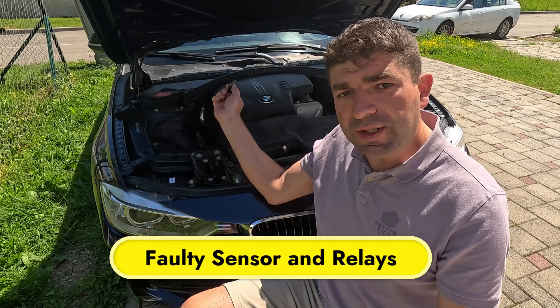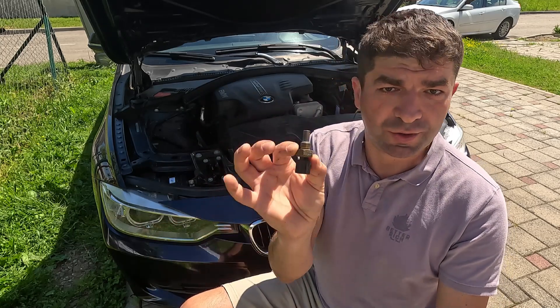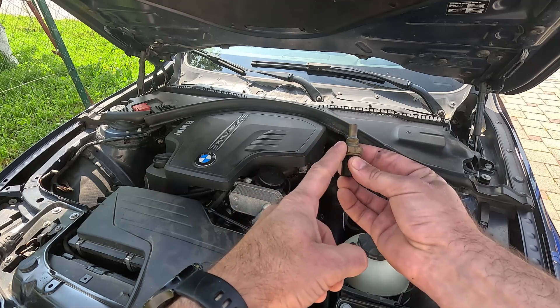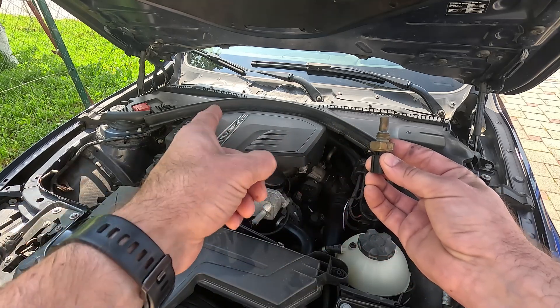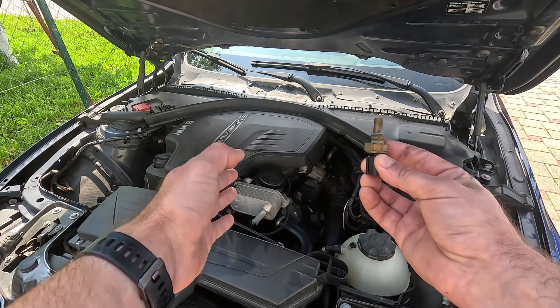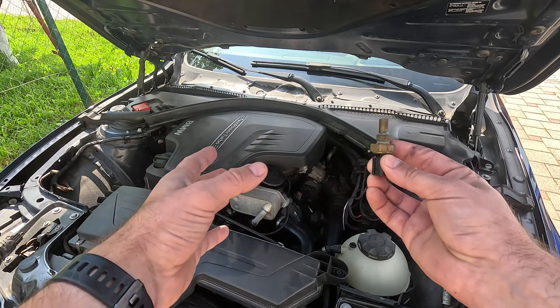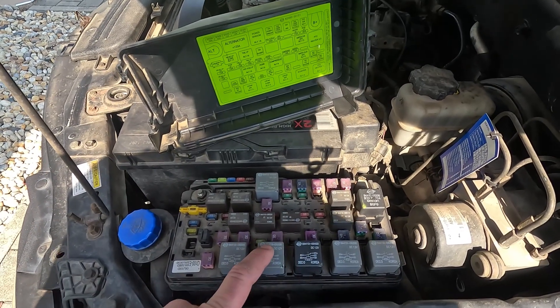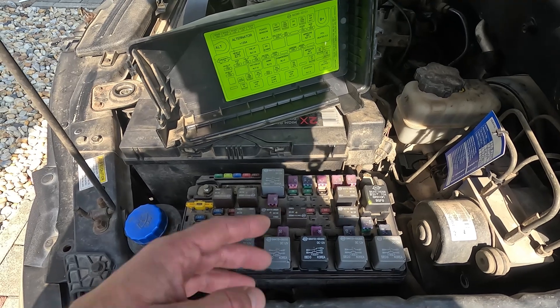As mentioned earlier, the car's ECU relies on the coolant temperature sensor's readings to assess the engine's temperature and trigger the cooling fan when needed. But if this sensor is giving false readings — saying the coolant is much colder than it actually is — you may end up with an overheating engine. It's much the same with the relay, which engages the radiator fan when the ECU tells it to do so.